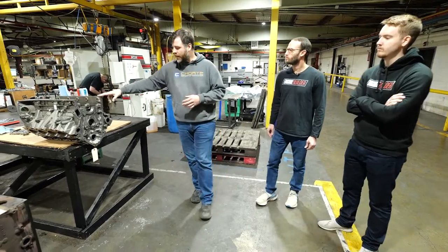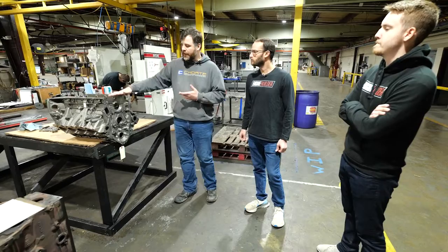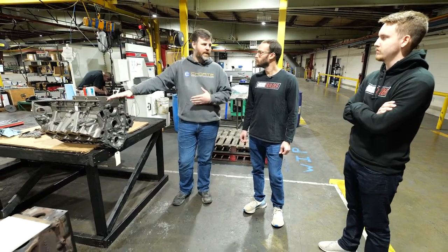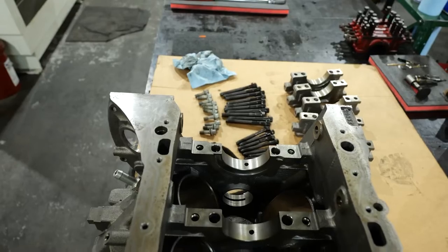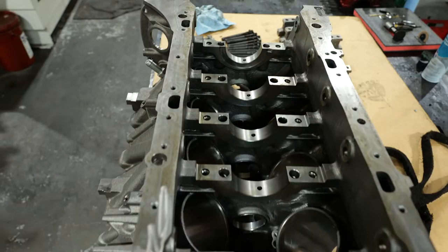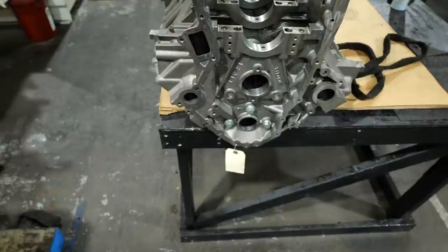This is another 6.7 Power Stroke — it's a brand new block. Something interesting is that we do not use the same specifications that the factory Ford block does. We found some things that were insufficient, so we address that. Even though it's a brand new block, it's going to get machined.